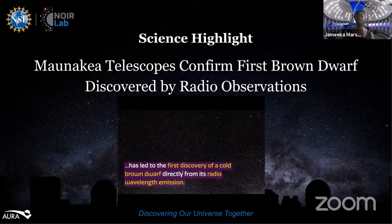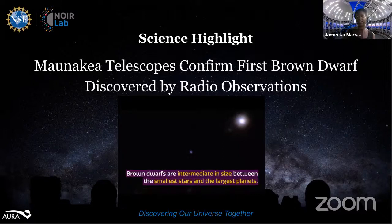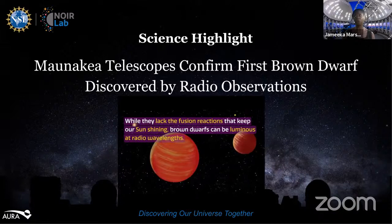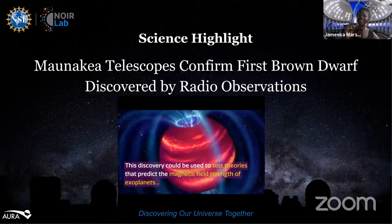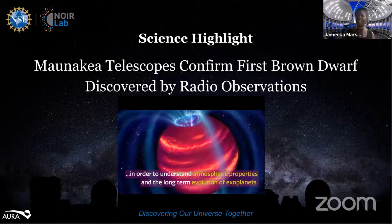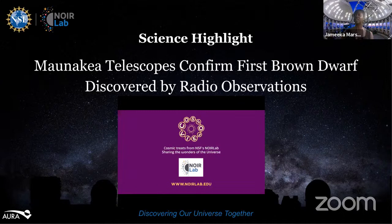For the first time, astronomers have used observations from the LOFAR radio telescope, the NASA Infrared Telescope Facility operated by the University of Hawaii, and the International Gemini Observatory, a program of NSF's Noirlab, to discover and characterize a cold brown dwarf. This object, designated BDR J1750+3809, is the first substellar object to be discovered through radio observations. Until now, these brown dwarfs have been uncovered in large infrared and optical surveys.